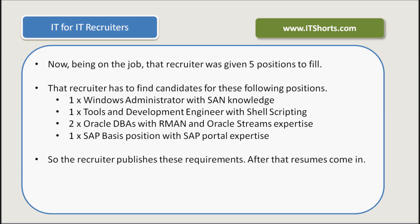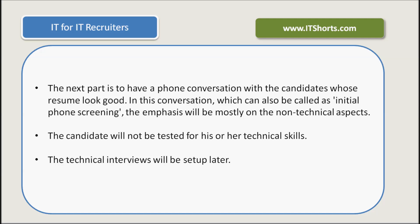The recruiter publishes these requirements. After that, the resumes come in. The next part is to have a phone conversation with the candidates whose resume looks good. This conversation, which can also be called an initial phone screening, will have its emphasis mostly on the non-technical aspects. The candidate will not be tested for his or her technical skills.